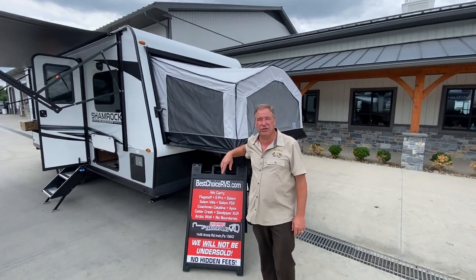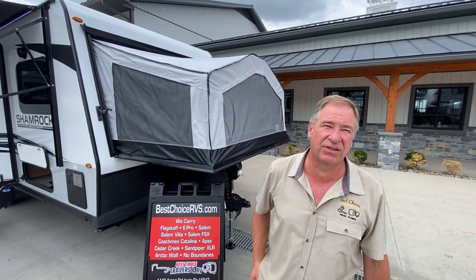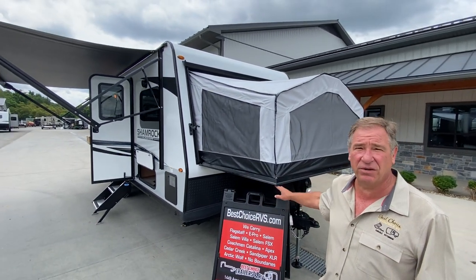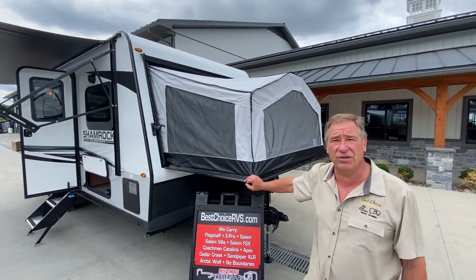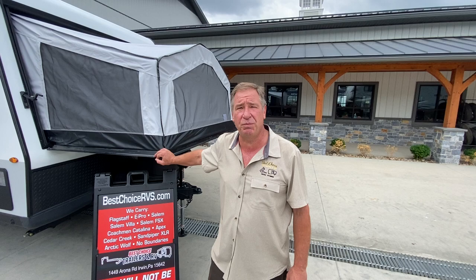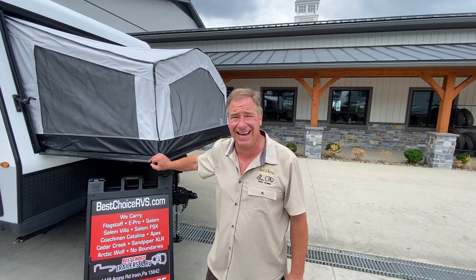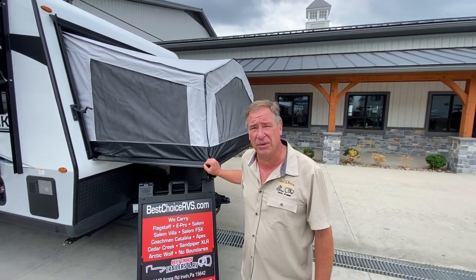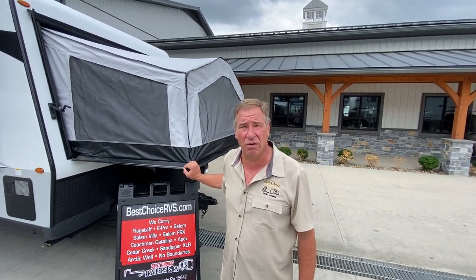Hello folks and welcome to Best Choice Trailers and RV here in Irwin, Pennsylvania. 724-864-1449. What we've got here today is a Flagstaff Shamrock 233S Expandable — one of the most premium brand expandables on the market today. They have been in business for a long time and have quite a few patents on their build and design features, which we'll go over today.